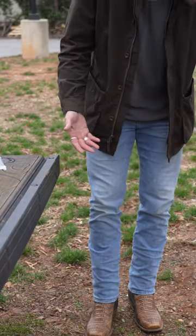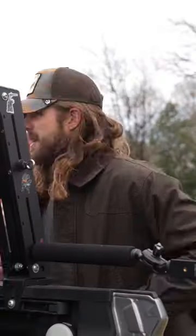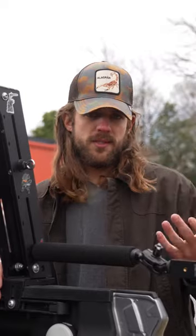The only problem with some of these slim fitting jeans is that they don't fit well with boots; however, these do because they've got some nice stretch on them, and I love this color. For the cap today, this is the Farmhouse Series from Goran Bros — it's got the camo bill and the scorpion on the front, probably one of my favorites from Goran just because it's camo.